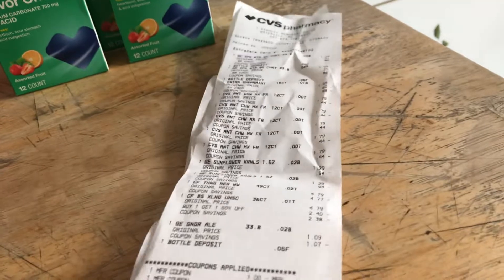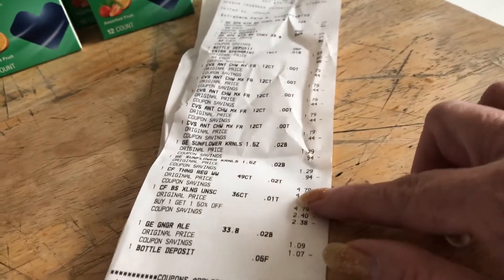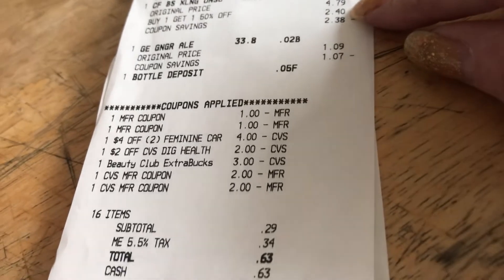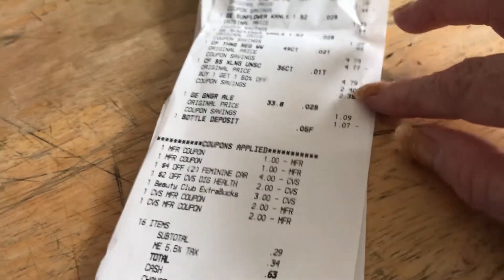Let's look at the receipt here. The first one is $4.79, so the second one is going to be $2.40. Then I used the $4 off of two, plus two $1 coupons, taking $6 off total.